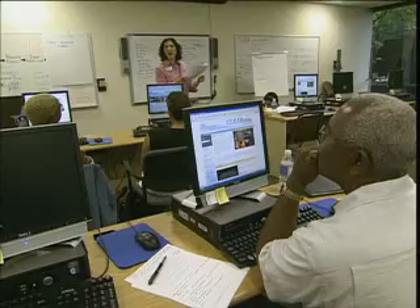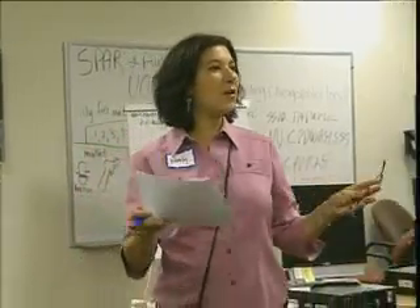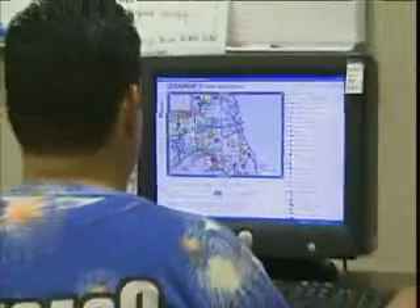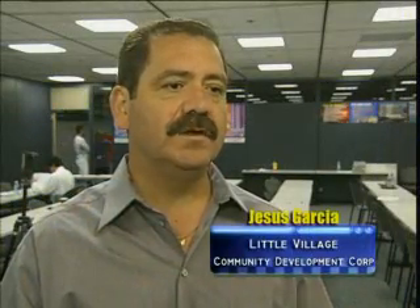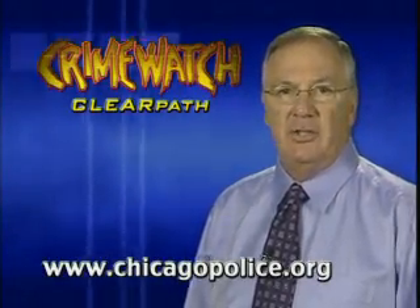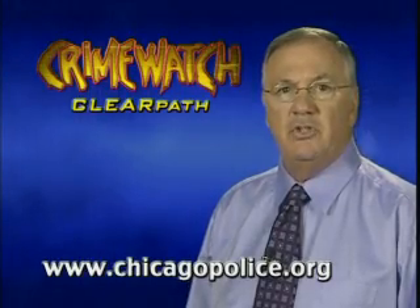The ClearPath pilot project was funded by a grant from the MacArthur Foundation — the first time MacArthur has directly funded a police department in its history. The ClearPath system, when it becomes public, will enable people to talk with the police, get information, and analyze what goes on around their house, their block, and the larger community, so they can become more involved in making the neighborhood safer for everyone. When ClearPath goes online in July, you will be able to access it at www.chicagopolice.org.